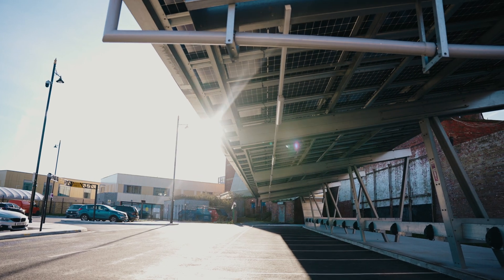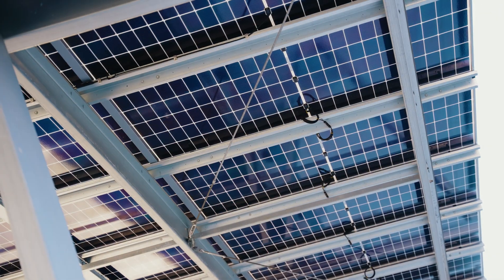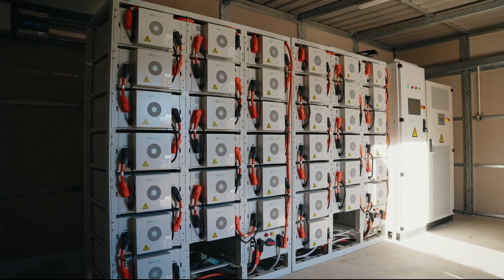We've used 96 N-type solar panels which are glass-backed and transparent on both sides. We've also installed a 400 kilowatt hour battery for storage.